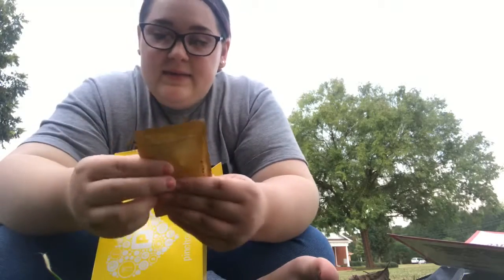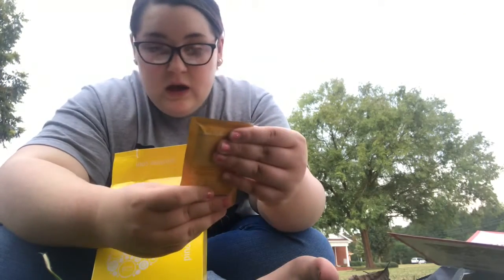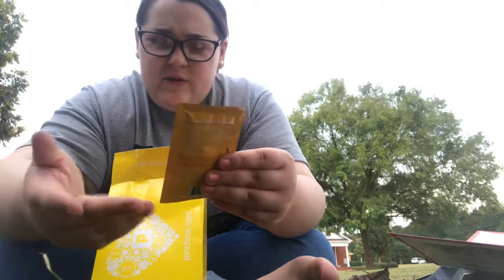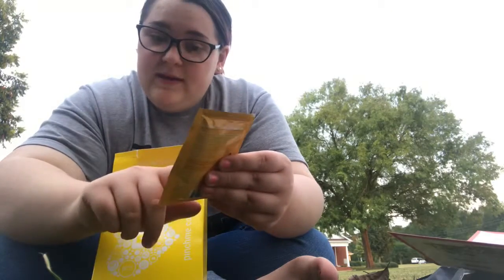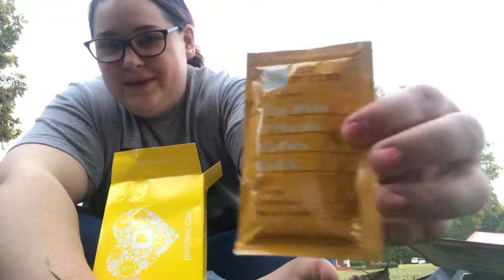Next thing is this — there's a good bit in this package. It's the RX Nut Butter, nine grams of protein. The ingredients are one egg white, 27 peanuts, a half a date — no BS is what it says. And it's Honey Cinnamon Peanut Butter. That sounds pretty good. I want to try that.